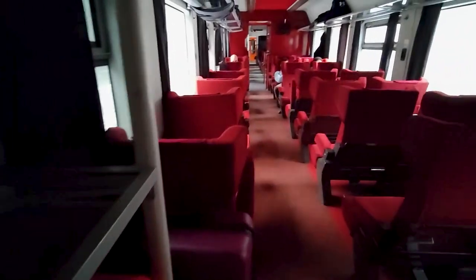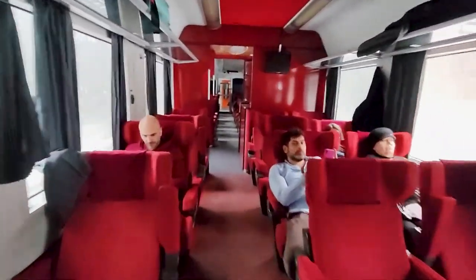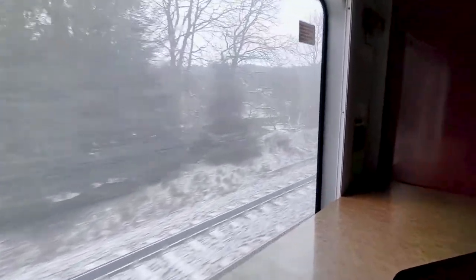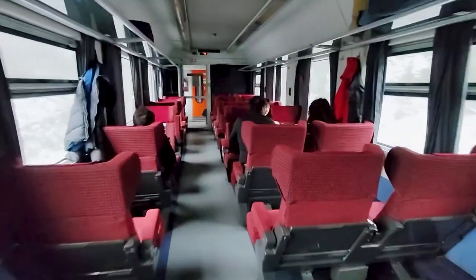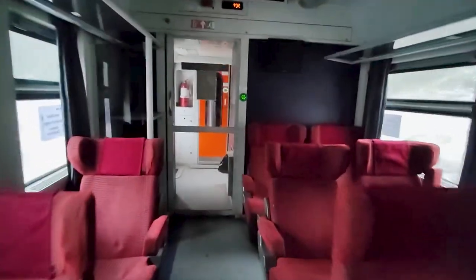Let's take a proper look at the first class carriage. There's luggage storage at the end of the carriage. It's laid out in a 2-plus-1 configuration, varying between bays of four and airline-style seating, as you would expect. It looks like these trains also used to have an onboard bar, but it's not used in this service at least. I'm guessing it might have been open if I was on an intercity service rather than a regional train. The train only had refurbished second class carriages on board, so let's go back and do that seat review.